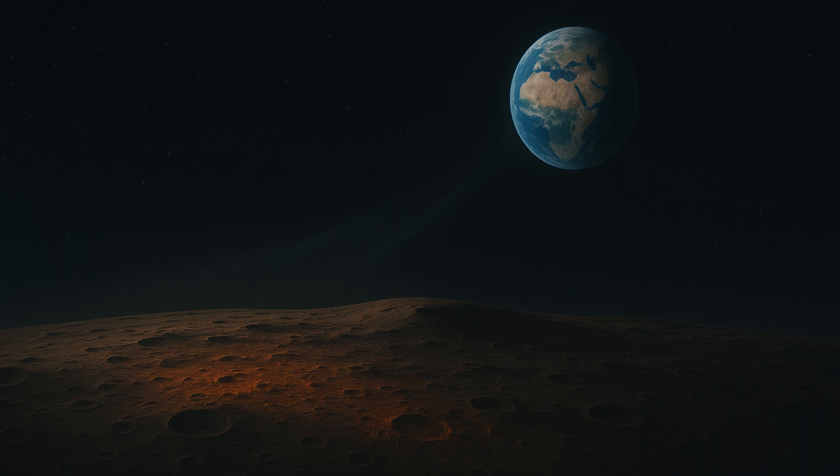The presence of rust on the Moon provides a new perspective on Earth-Moon interactions and highlights the subtle influence of our planet's atmosphere beyond its immediate boundaries. Understanding these processes could have practical implications for future lunar exploration, including how equipment withstands long-term exposure to lunar soil and how resources might be utilized.